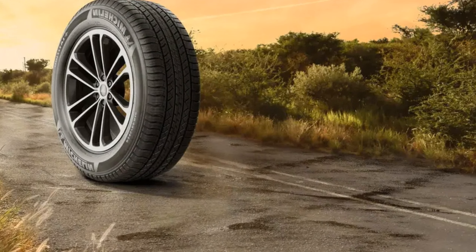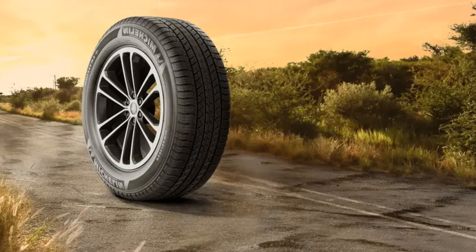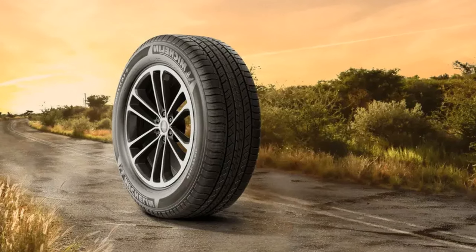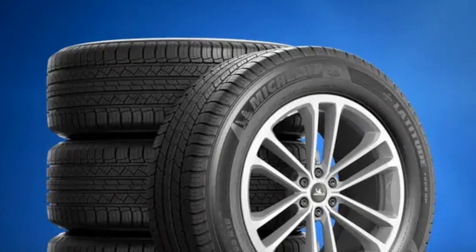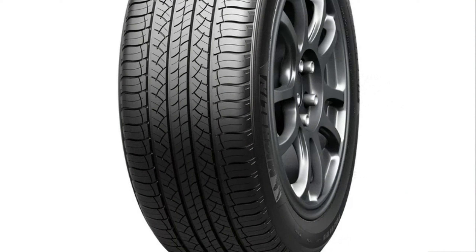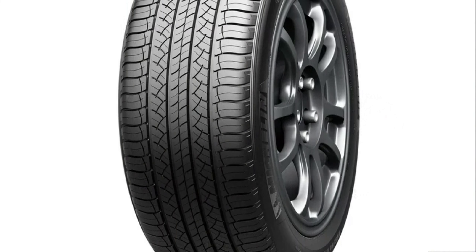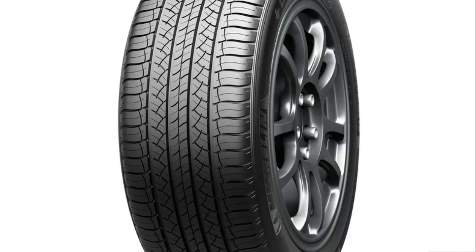Safety and reliability: Safety is paramount, and Michelin delivers with the Latitude Tour HP tire. It offers exceptional responsiveness and stability, ensuring drivers and their passengers are protected on every trip. Upgrade to the Michelin Latitude Tour HP tires today and experience the blend of performance, safety, and comfort that sets Michelin apart. Feel confident in choosing a tire that keeps you moving forward, regardless of the season.